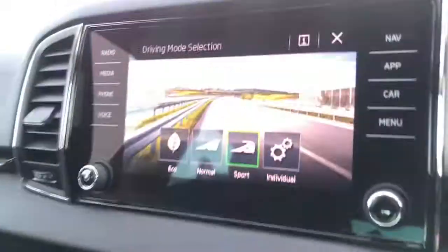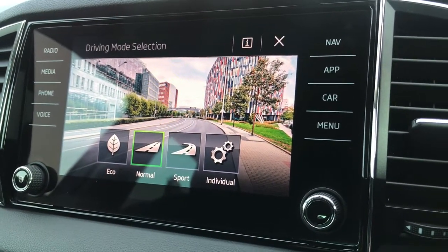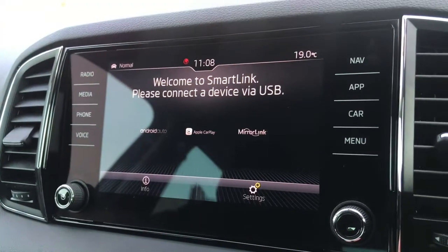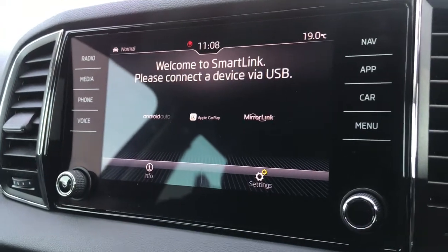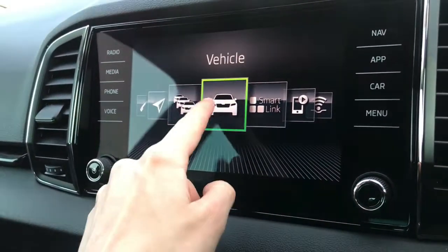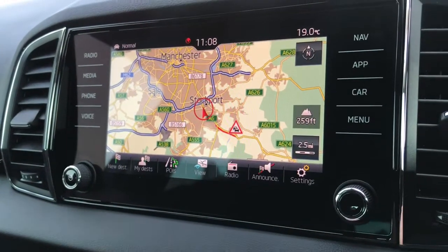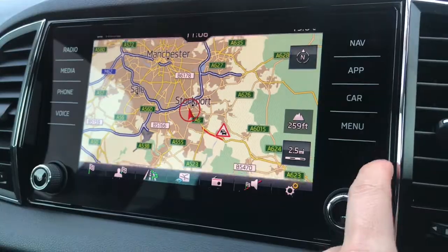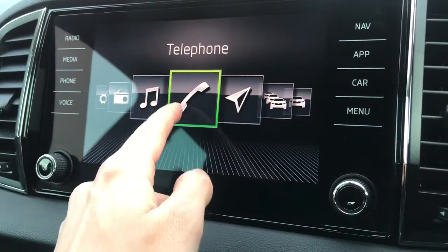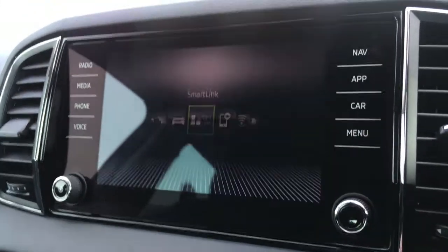Here you have the infotainment system, which is very easy and nicely laid out. You have different drive modes — eco, normal, and sport — depending on your driving mood. There's SmartLink, giving you Android Auto, Apple CarPlay, and Mirror Link. You also have navigation, very handy for finding your destination, traffic updates, and Bluetooth telephone connectivity allowing you to make hands-free phone calls.